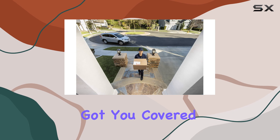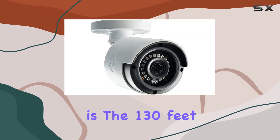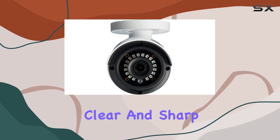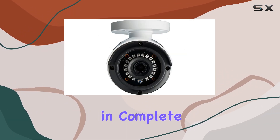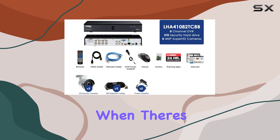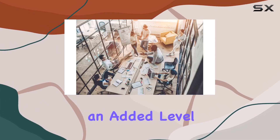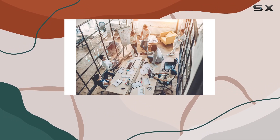these cameras have got you covered. One of the standout features of this system is the 130-feet IR Night Vision, which ensures clear and sharp images even in complete darkness. For those times when there's ambient lighting, the color night vision feature kicks in, providing an added level of detail that standard night vision can't match.